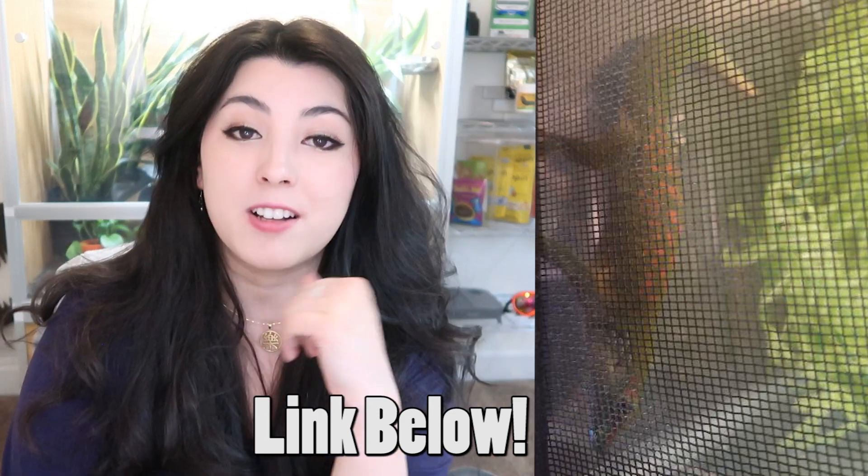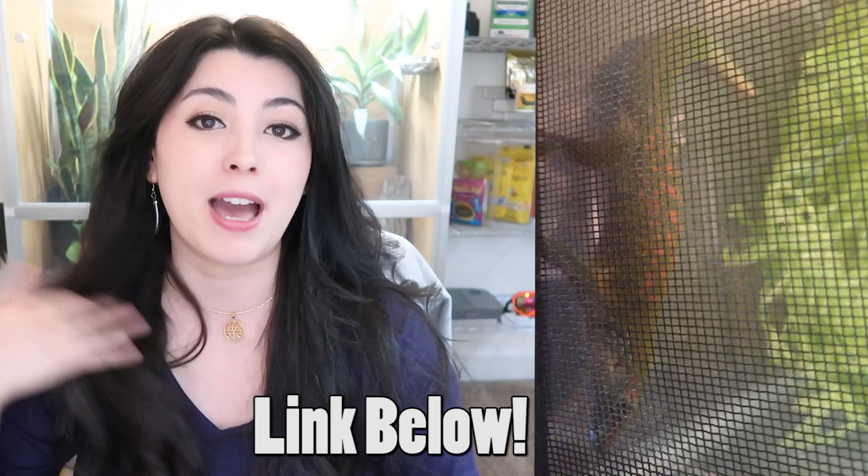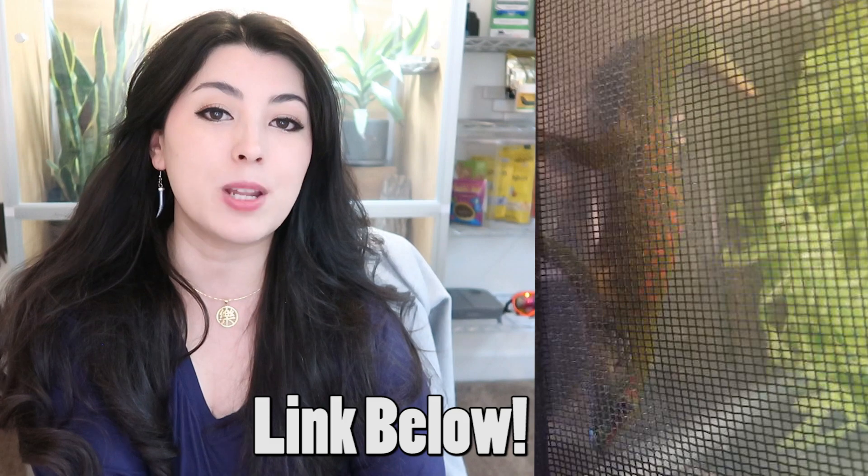This gecko would thrive in a 2x2x4 PVC panel enclosure by Zen Habitats — that's all I'm saying. I really hope that the person selling this animal has been misting the enclosure a couple of times a day. It's super dry here in Colorado, and this animal is going to be severely dehydrated if they're not misting and if they're expecting this gecko to drink from a little dish.